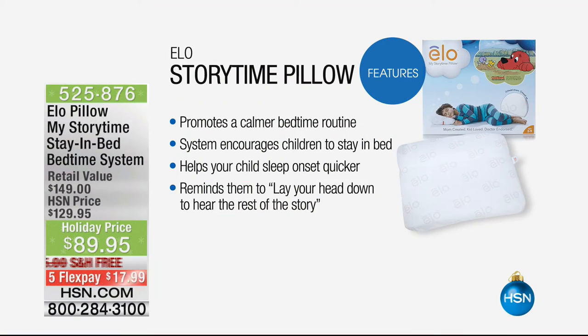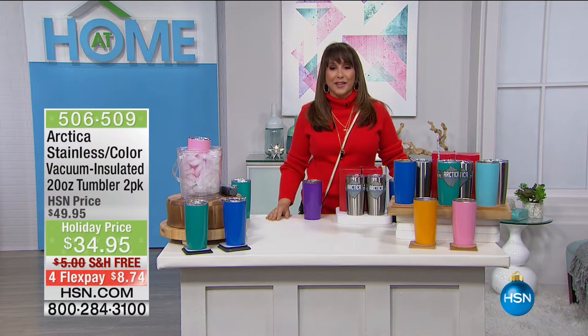In about 10 minutes, it is the Elo Storytime Pillow — a launch here at HSN. It promotes a calmer bedtime routine, is a system that actually encourages children to stay in bed, and helps your child's onset of sleep happen more quickly. It reminds them to lay their head down to hear the rest of a story. Invented by a busy mom who wanted to create something calming for her child and herself.